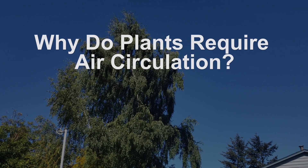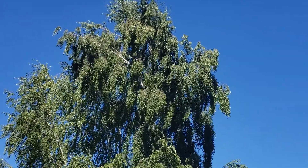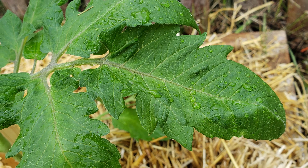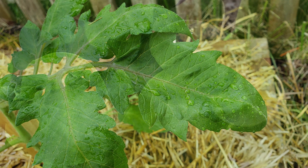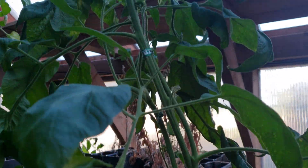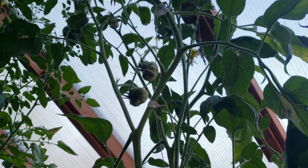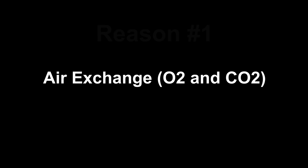So why do plants need moving air? After all, they're surrounded by air at all times, even when growing indoors. Surely that's enough for them, isn't it? Well, it isn't — especially not indoors. Air circulation is vitally important for many reasons, but today we're just going to focus on two. Reason number one is the exchange of air.